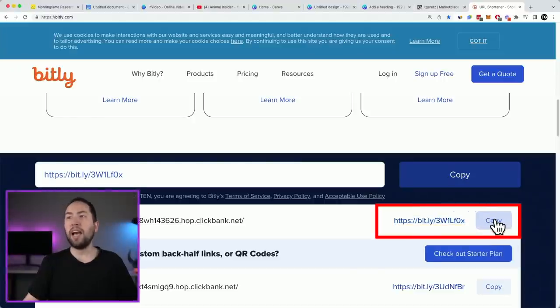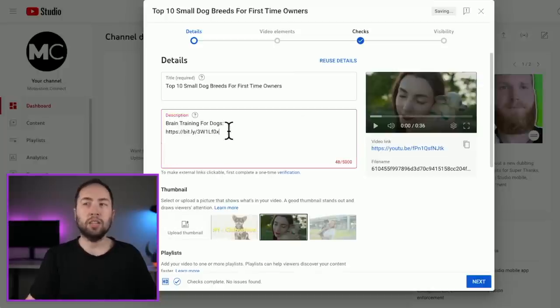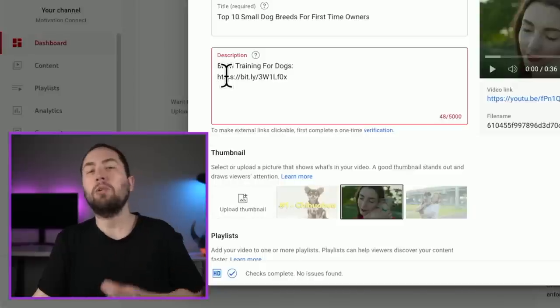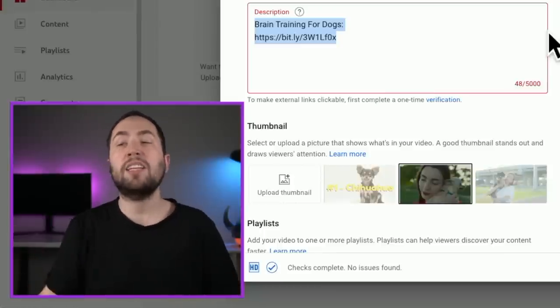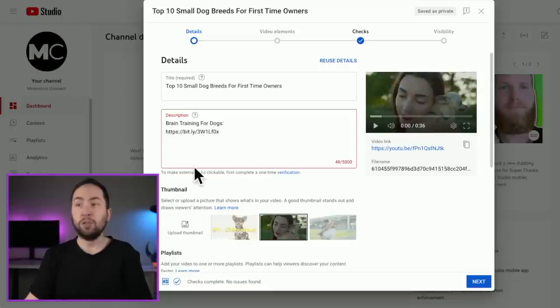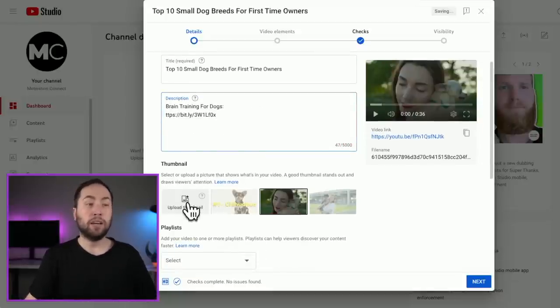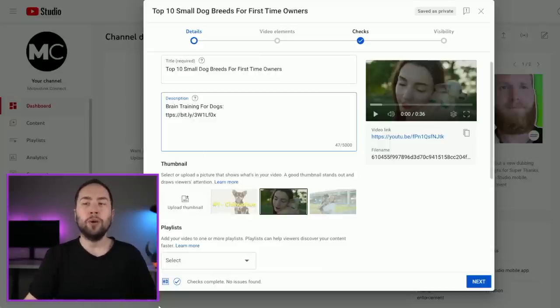Copy the shortened link and go back to your channel description. You would say 'Brain Training for Dogs' and then put the link there. I like to use arrows in my description — but just do it however you want. It's important to have that because that's how you can make money as you go — you don't have to wait to get monetized on YouTube. For the thumbnail, this is arguably one of the most important things. I've already created one for this video — I just looked at Animal Insider's thumbnails and modeled off of that, using free software Canva.